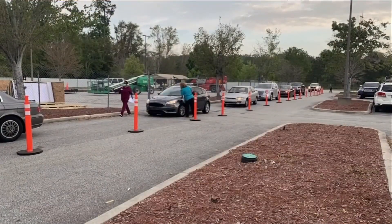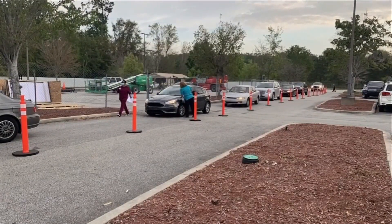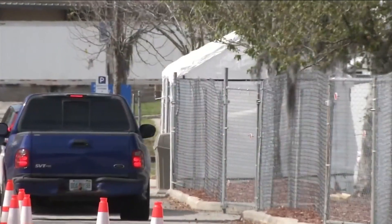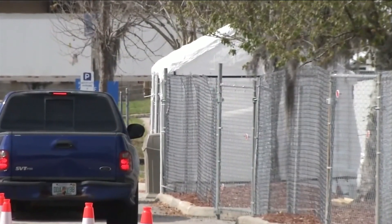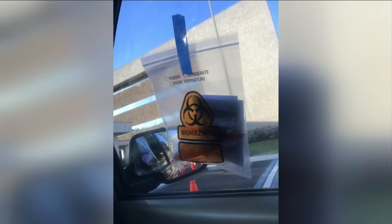She says there are two stops to verify your documents and personal information before you can pull up to the actual testing tent, where crews are dressed in protective gear from head to toe. If you don't have documentation to be tested through St. Vincent's Portal, she says you will be turned away. They tape the test in a biohazard bag onto your window. The entire process limits exposure to people who could be positive.